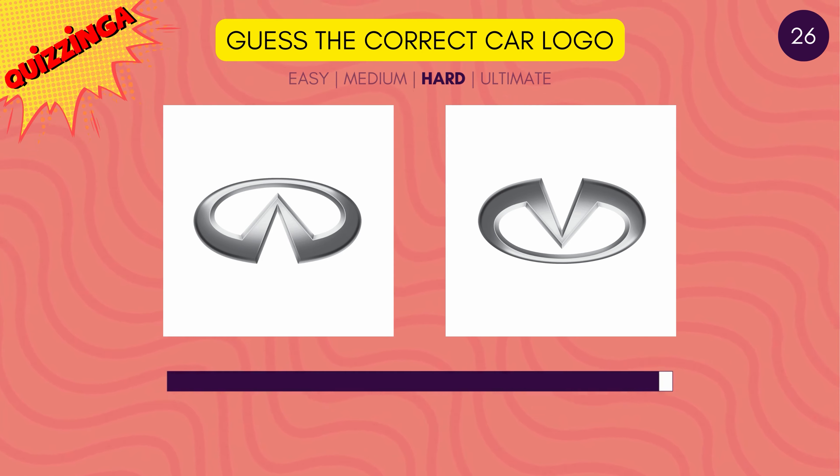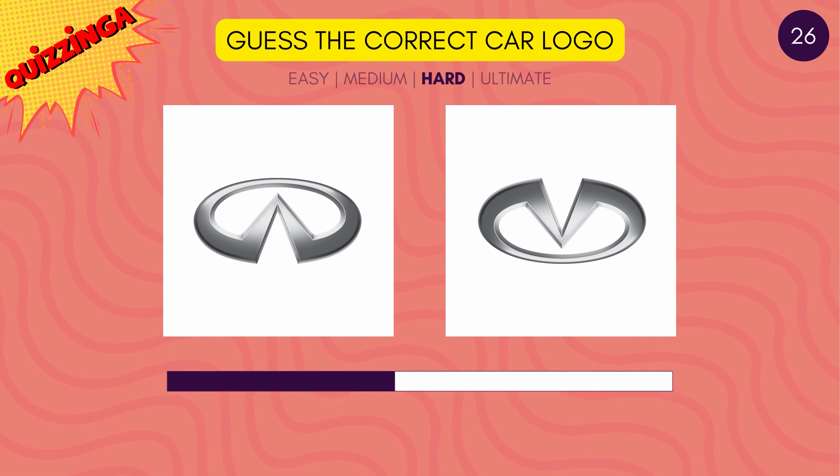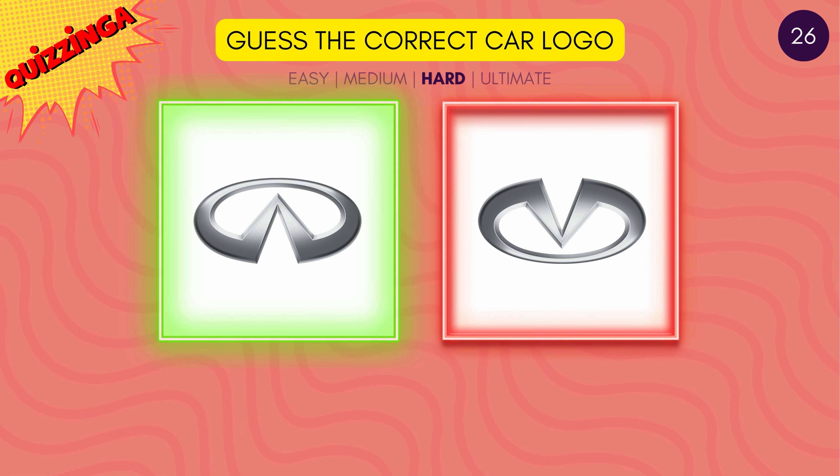Guess the correct Infiniti car logo. Looks familiar, doesn't it? It's the one on the left.